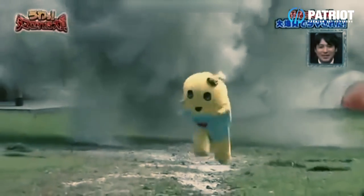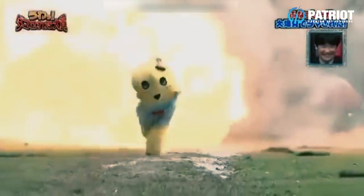Brace yourself, because rear-entry ski boots are back. I'm not really sure what to think of this one — it is quite a blast from the past — but Atomic have recreated the rear-entry boot, and this one is known as the Saver.